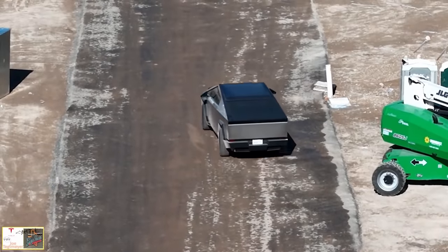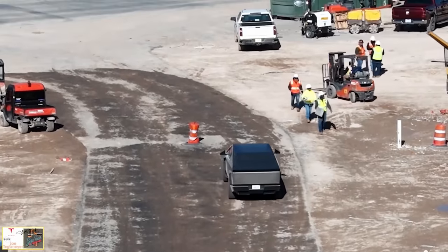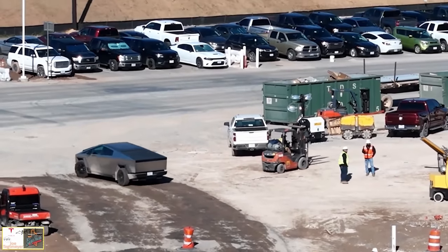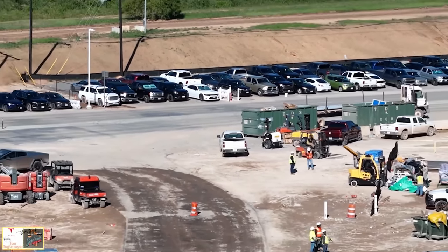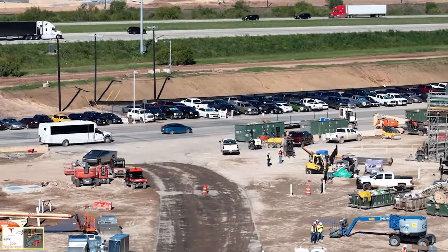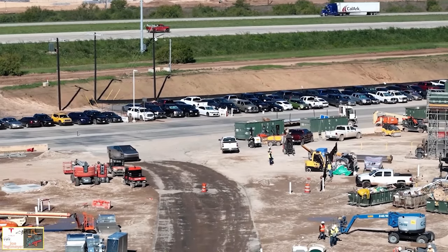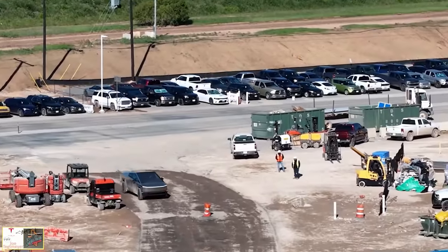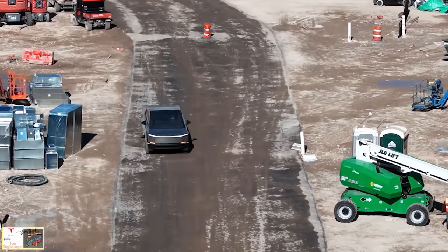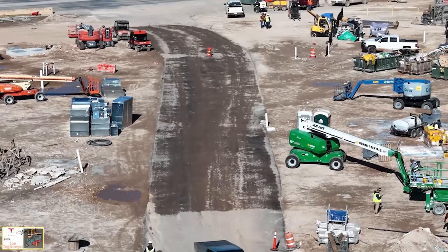A video from Joe Tettenmeyer, who does drone shots above Gigafactory Texas, showed the Cybertruck might have been crab walking, which is a feature the Hummer EV has. But a lot of people think either something went wrong with the vehicle, or certain aspects were disabled for testing. This may not be an official crab walk feature on the final Cybertruck. There's a little debate as to whether this was crab walking or a malfunction, or the prototype was intentionally modified to test sideways movement.